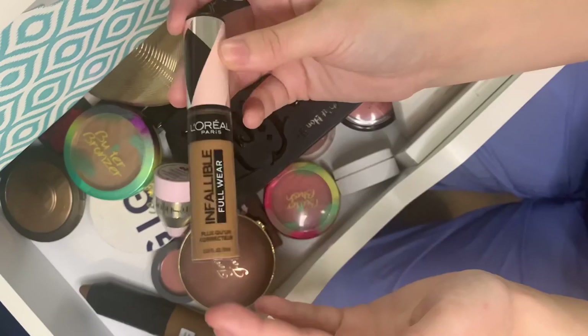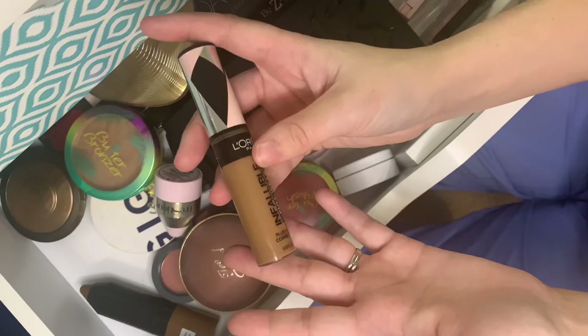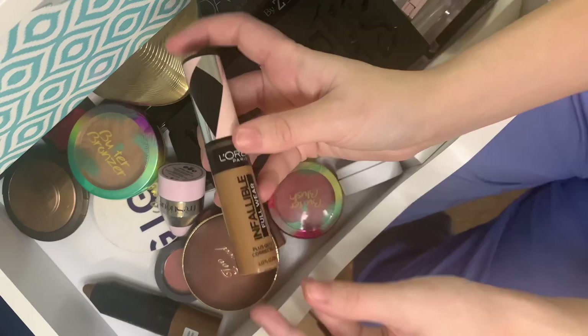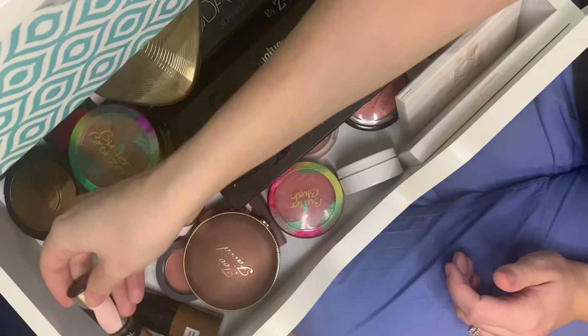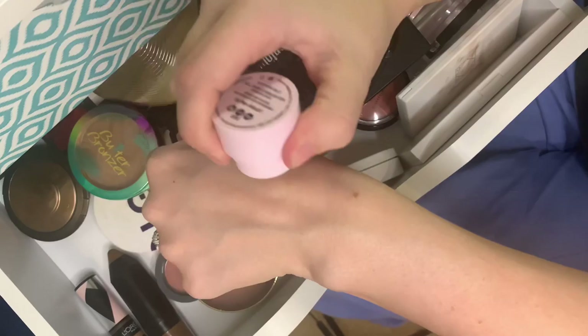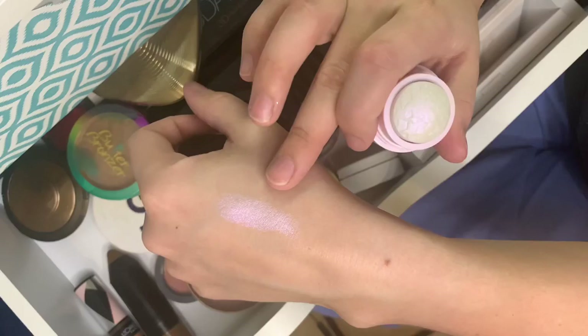I also have an Infallible — obviously a lot darker color — that I use to contour underneath my foundation. I really enjoyed watching Scott Barnes do Tati's look with a cream bronzer, so when I wanted to try that, I bought this one. I'm not sure why I didn't get a stick version, but it does work well so I continue to use it.